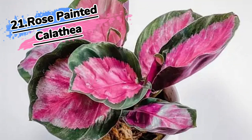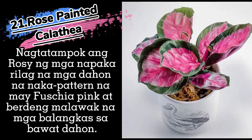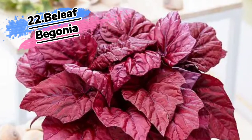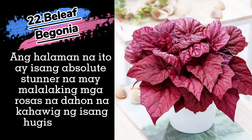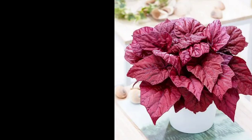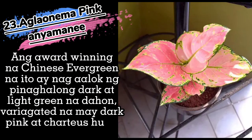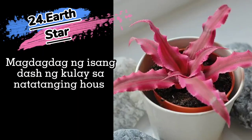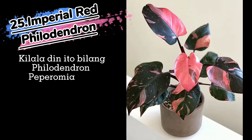21. Rose Painted Calathea. 22. Belief Begonia. 23. Aglaonema Pink. 24. Pink Anthurium. Earth Star. 25. Imperial Red Philodendron.